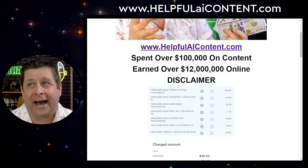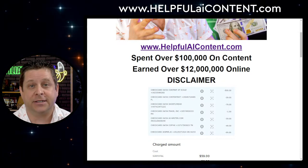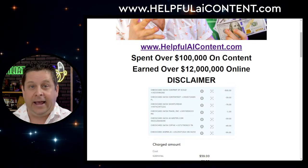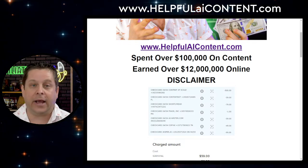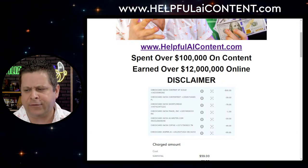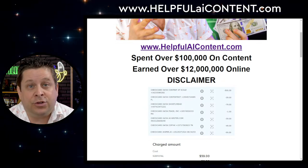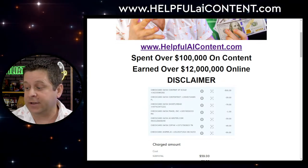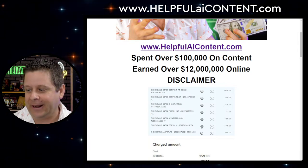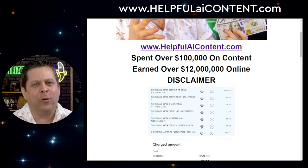I'm actually going to show you a domain name I purchased to prove this stuff works — you'll be able to check it out after this call. I did just purchase it on Saturday, so it'll take a little bit of time to resolve. I'm going to keep it for the next year or two years, until someone makes me a really good offer on it or it makes me a bunch of money.